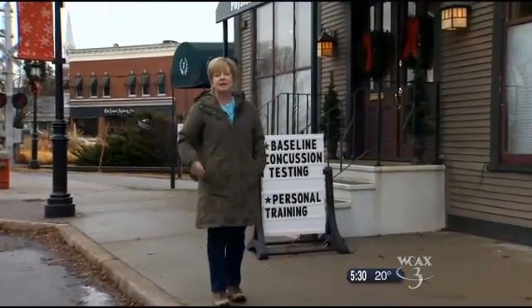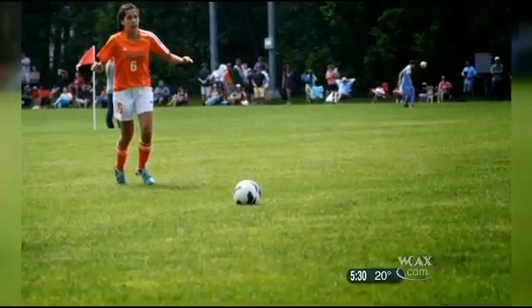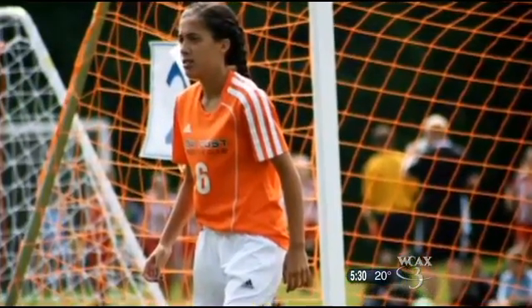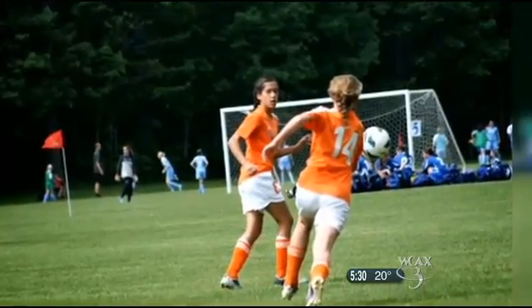Fitzgerald says the balance test is important because it can't be faked. Hunter Poulin, a seventh grade soccer player, had a balance baseline test in the summer before her season began. During tryouts this fall, she sustained a concussion — she went up to head the ball, another girl did too, and they collided heads.